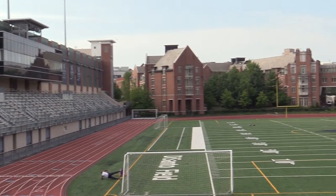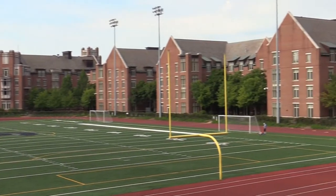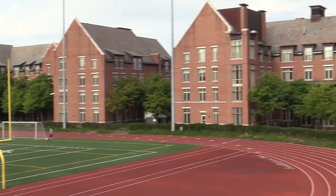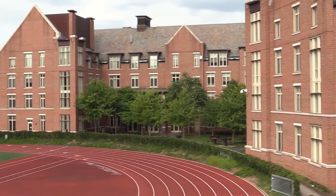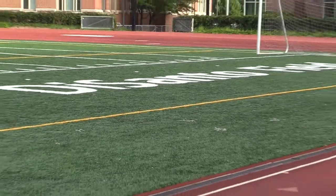Currently, locker rooms are located adjacent to the field in the lower level of house 7 of the dormitory complex, along with a modern training room facility named after Dr. Tom McLaughlin in 2007, which includes both full-size warm and cold whirlpools.